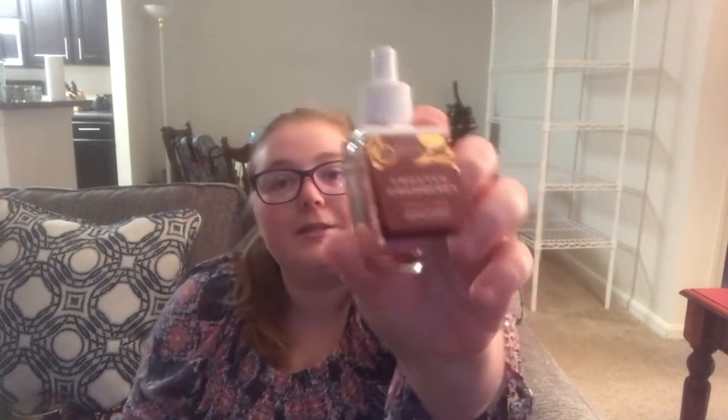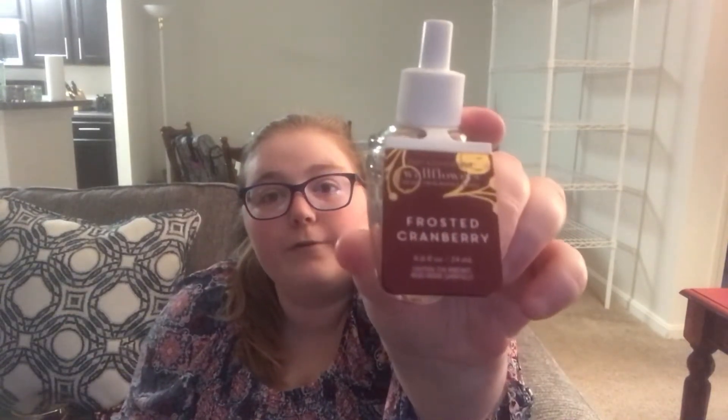Let me go ahead and show you guys real quick what I finished up. I did use up this Frosted Cranberry Wallflower — it was really, really good, a really nice scent. Let's see if I can open it real fast. It smells like a very, very tart cranberry scent, and I just really enjoyed it. I would definitely repurchase it — I think it had a great throw.